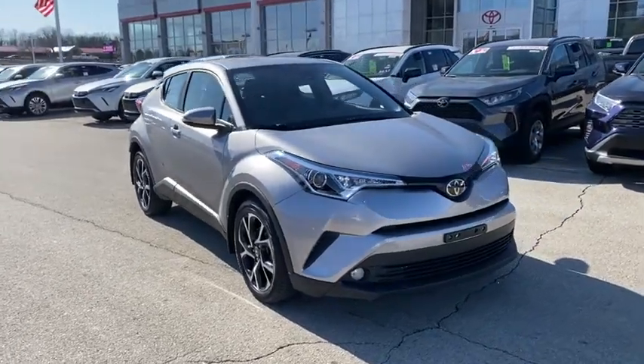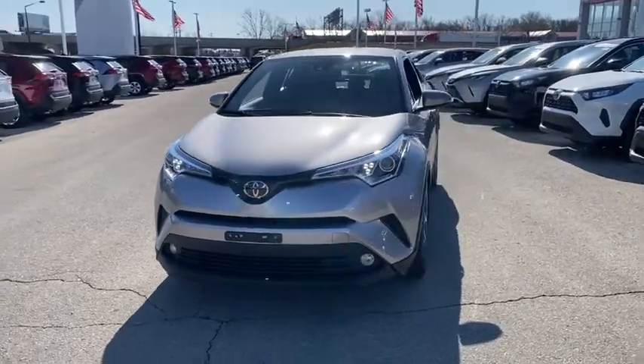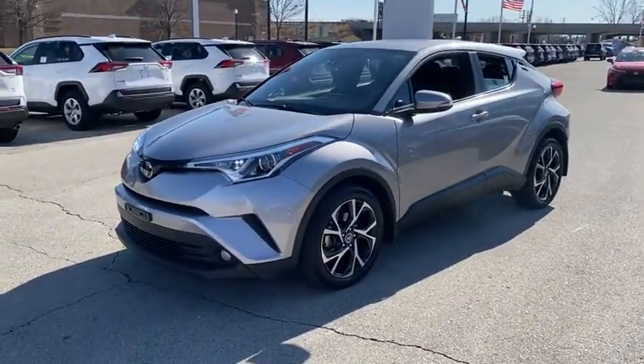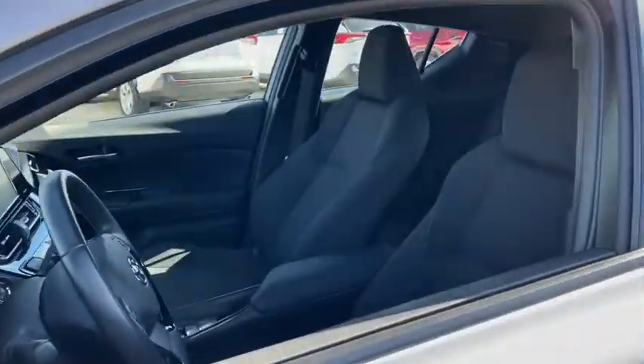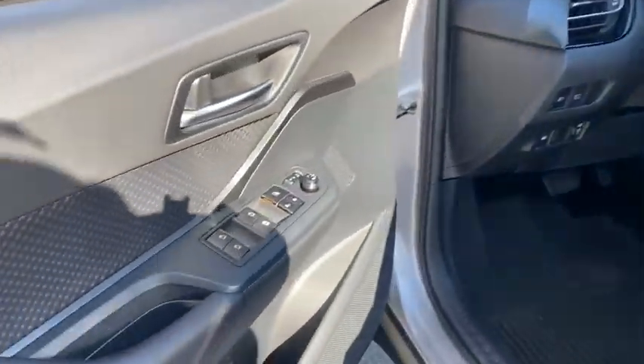Stop by and take a look at the 2018 Toyota C-HR. The Toyota C-HR's fresh design makes it stand out in the crowd and the interior oozes with style. The C-HR handles like a race car and has all the safety features you'd expect from a Toyota vehicle. This vehicle has less than 25,000 miles.